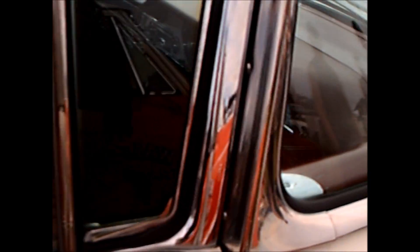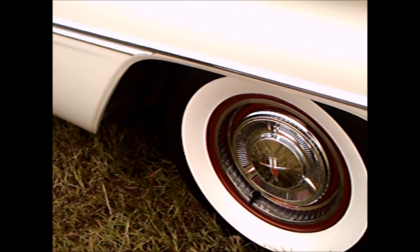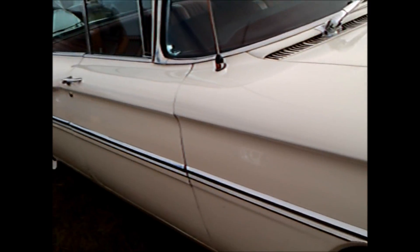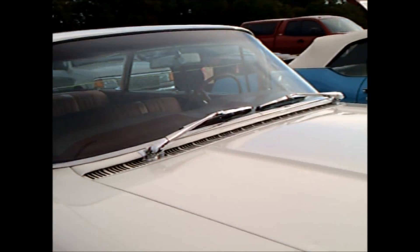Now we get a little bit better view inside — too many reflections, and too bad the windows are up. But that's what we have to live with at car shows. A very nice car indeed. That's what we have to say.